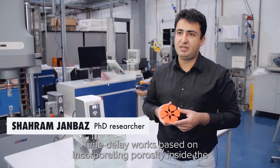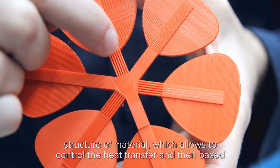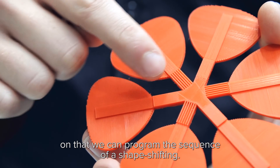We deliver work based on incorporating porosity inside the structure of the material, which allows us to control the heat transfer. And based on that, we can program the sequence of shape-shifting.